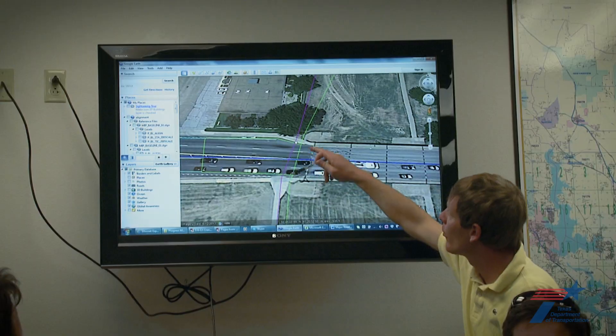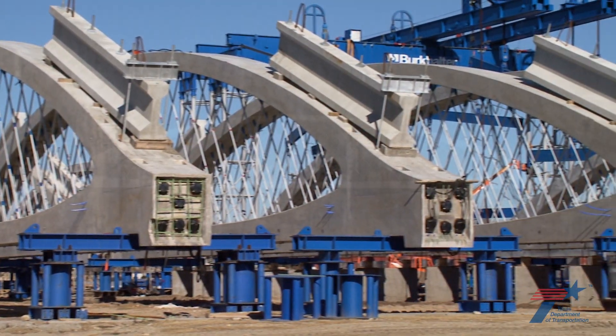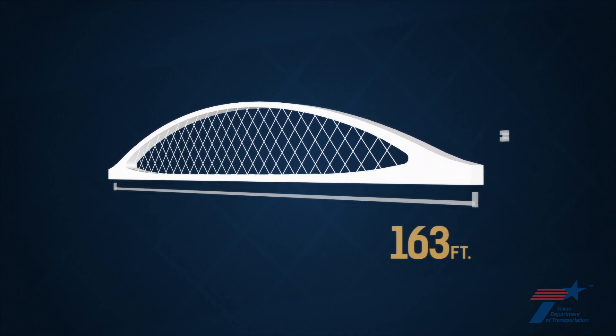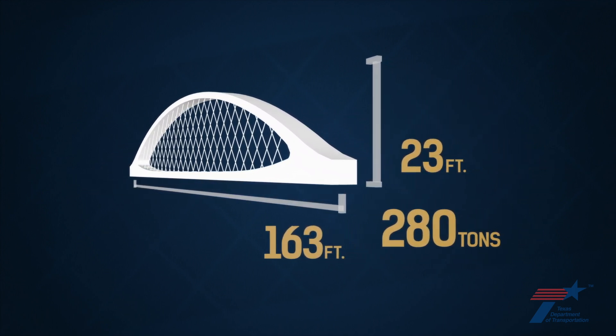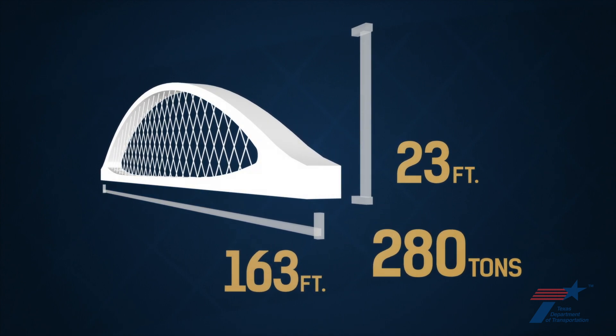A lot of planning and coordination was really key. At the end of the day, you just got to have a lot of guts. One gutsy thing is constructing twelve massive pre-cast concrete arches, 163 feet long, 23 feet high, weighing over 280 tons. Their span is two-and-a-half times longer than any other known singular pre-cast arch.